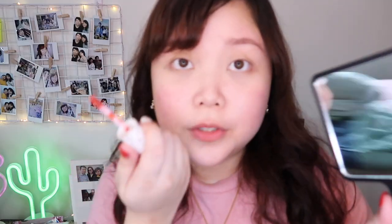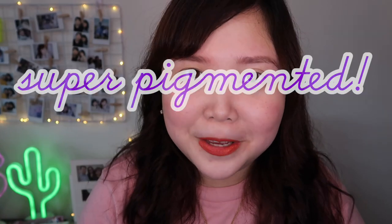Makikita mo talaga na creamy yung consistency niya. Then when you blend it, super pigmented pa rin — a little product goes a long way. Super pigmented niya, ang ganda ng color. I'm gonna swatch it on my lips as well. Wow, super pigmented niya. Ang galing. Hindi siya patchy or anything. If may makikita kayo, dry lang talaga yung lips ko, pero it's not patchy at all. It doesn't have a taste or anything. It is super pigmented. I like it.